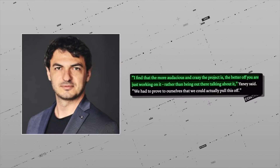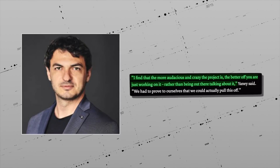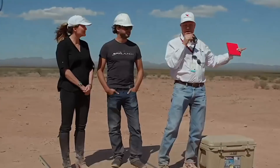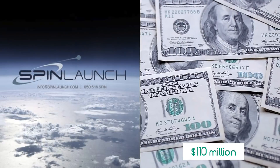"I find that the more audacious and crazy the project is, you are better off just working on it, rather than being out there talking about it. We had to prove to ourselves that we could actually pull this off." If you're feeling optimistic about this, you've got company – SpinLaunch has raised $110 million to date from investors.